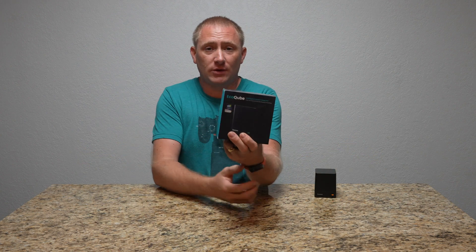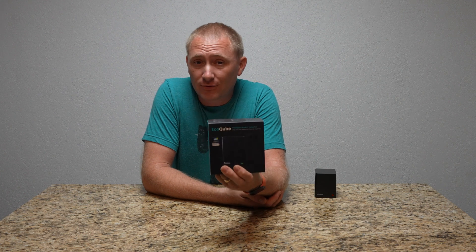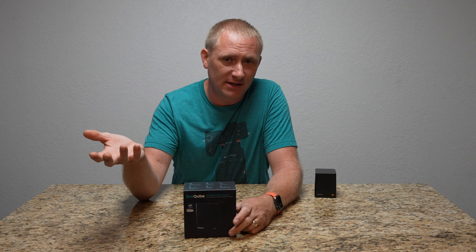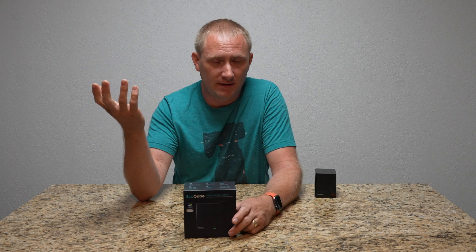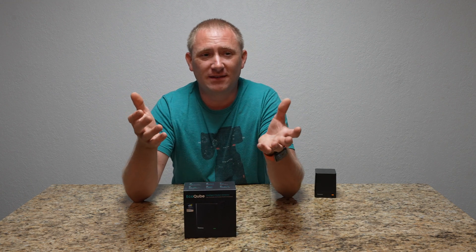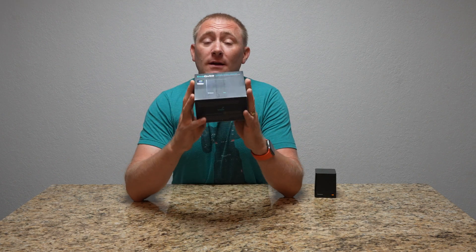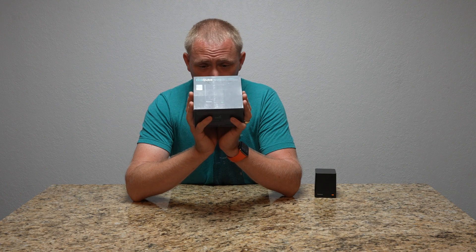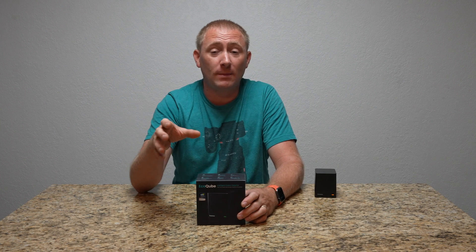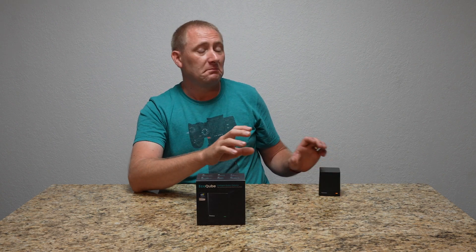I want to say the guys over at EcoSense have made an awesome product, because I think it's going to get a lot of people the information they should have about the quality of the air in their home. A lot of people know about radon, but not really anybody pays close attention to it — I started talking about this and people looked at me blankly. This will increase the quality of life in the long run for a lot of people if we get it into their hands. For those looking at a product like this, or even those not yet aware — look into this. Whether you're in a home or even an apartment, I would be actively looking at something like this just so you can monitor your air.